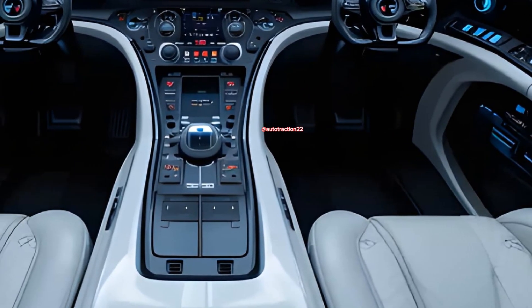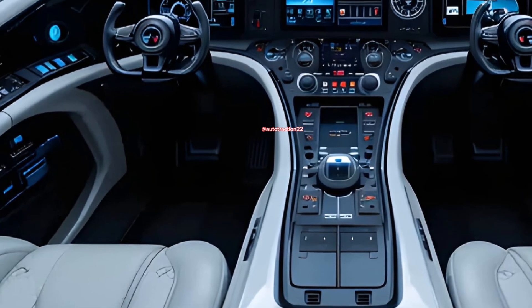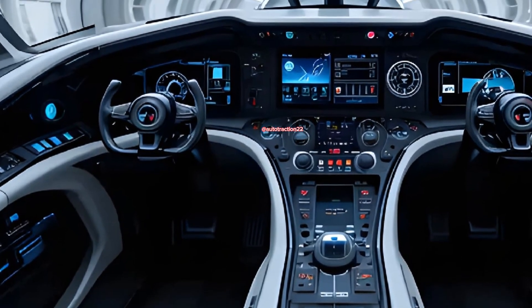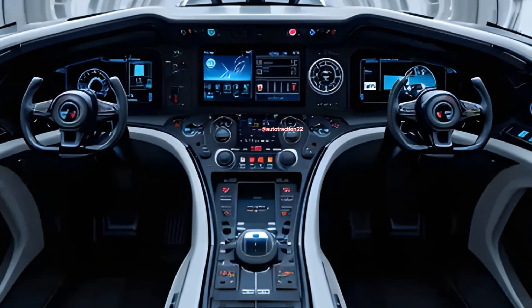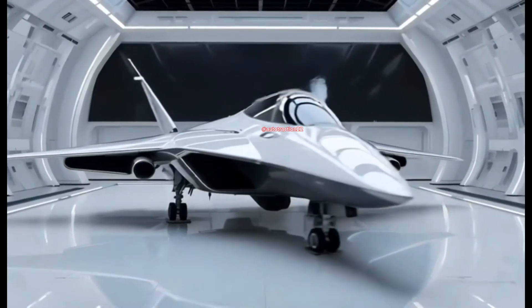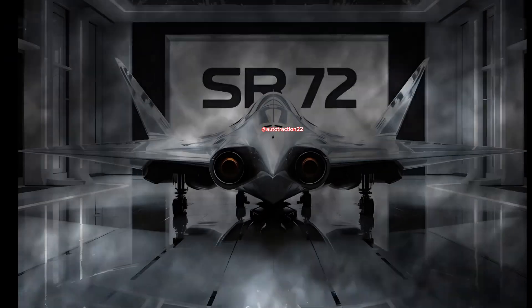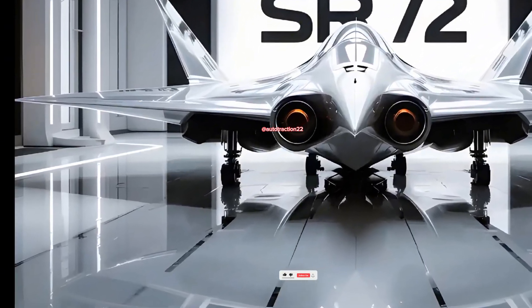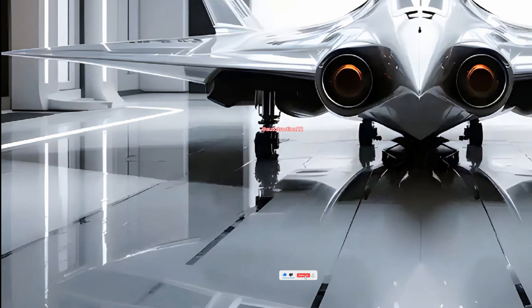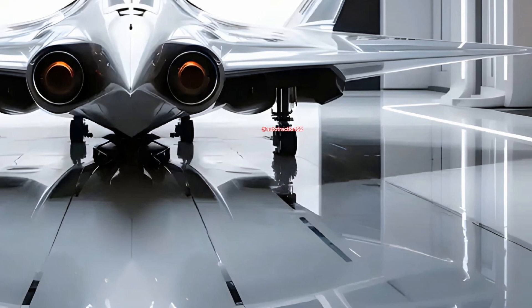Inside, you won't find a pilot — this jet is unmanned, fully autonomous, or optionally piloted depending on mission requirements. AI navigation, real-time satellite comms, and next-gen electronic warfare systems allow it to evade, jam, or destroy targets before they even know it's overhead. The brain behind the bird processes enemy movements, climate data, and potential threats in milliseconds, acting with near-human intuition but far beyond human reaction time.